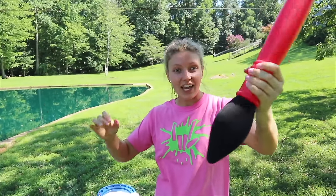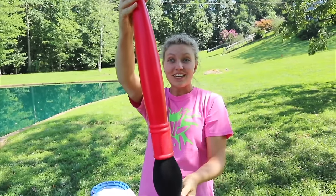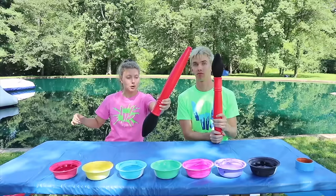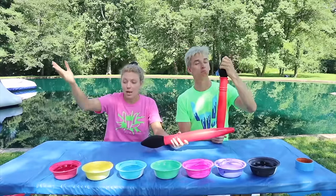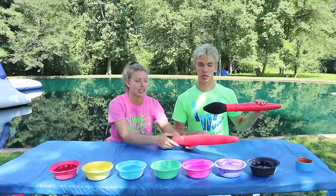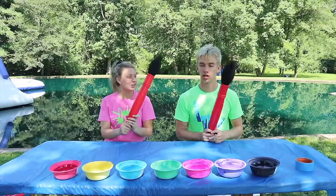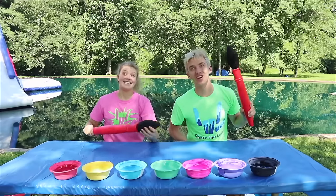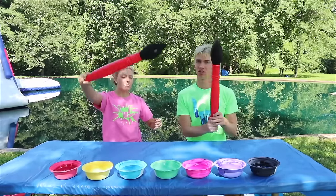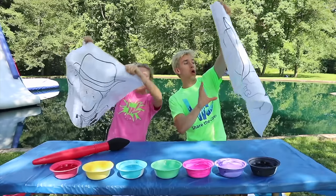Let's get this challenge started — giant three marker! I can't wait to use these things, these are huge. Alright Sharers, we have our own big giant paintbrush marker things. We have pink, red, yellow, blue, green, pink, purple, and black. That black might not be a good color. So Steven, are you ready? Oh yeah, I am ready. Let's see what we're drawing first with the giant three markers.